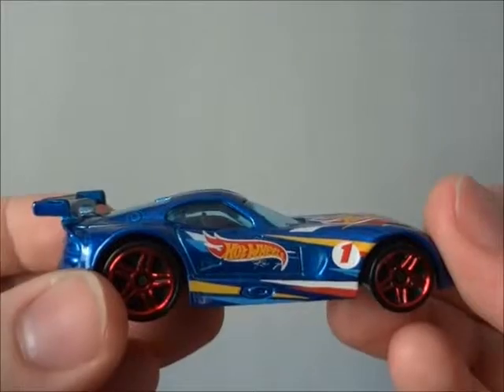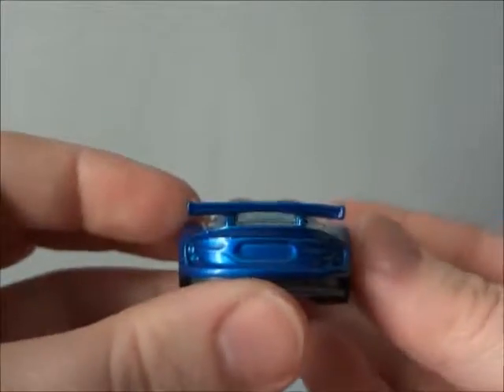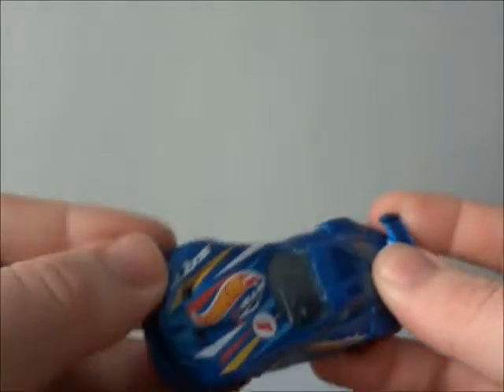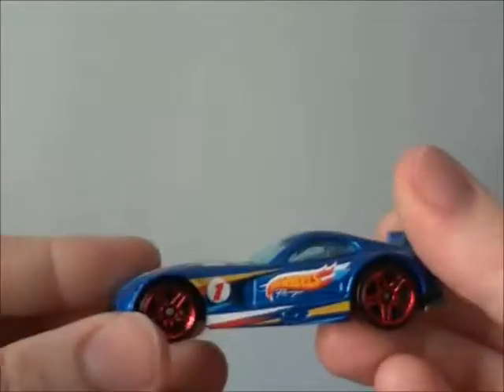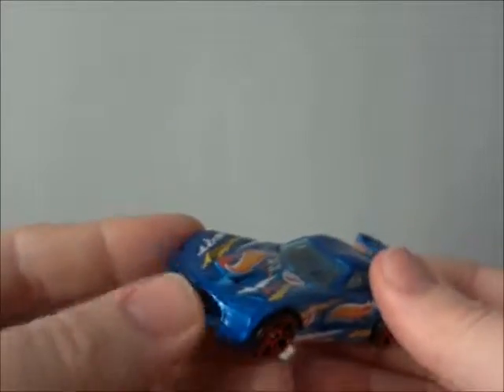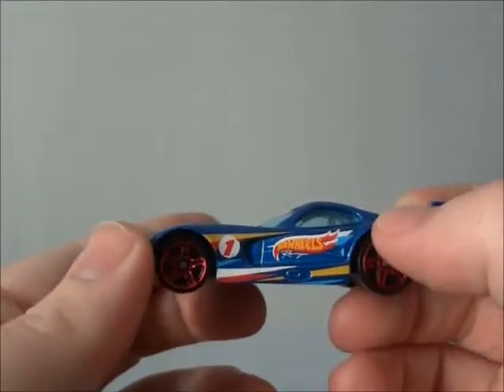And it has very cool looking decals on it. Detailing, even though there's no paint on the back nor the front of the headlights. No real lights, but sometimes you gotta sacrifice those detailings for the great paint apps on the top and the sides.